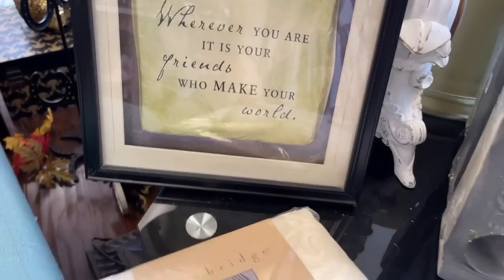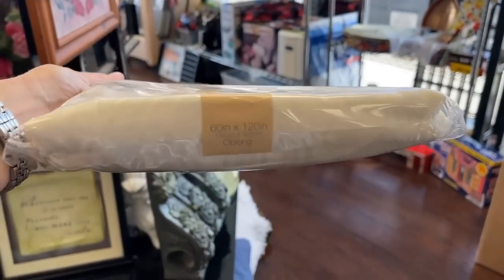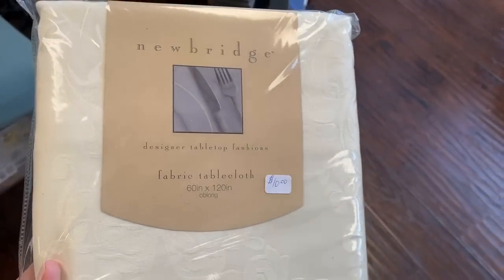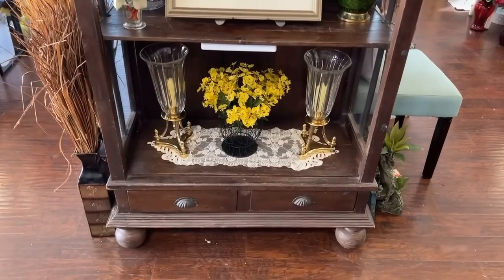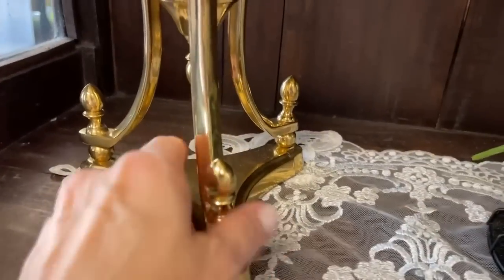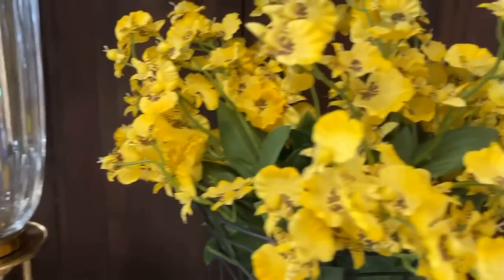Wherever you are, it is your friends who make your world — so true. I'm taking this home: the New Bridge tablecloth. This is a brand that I buy on Amazon just for my everyday breakfast table, and this size will fit my table in Germany for $10 — that is a good deal; it would be about $40 or $50 on Amazon. Lovely hurricanes with the brass accents — I really like these, and of course you could embellish those too. Fit a garland through the base — do something fun for Christmas.